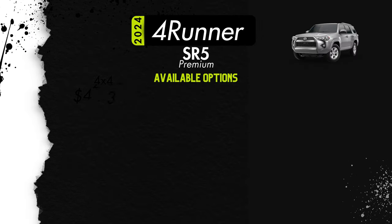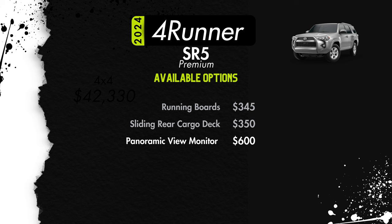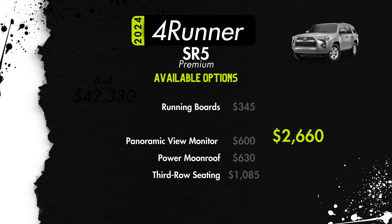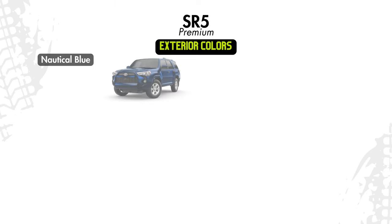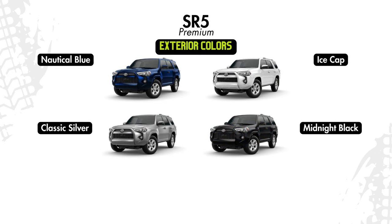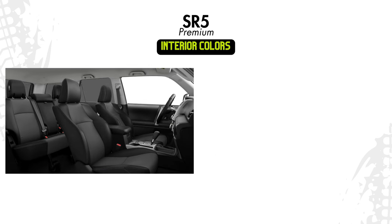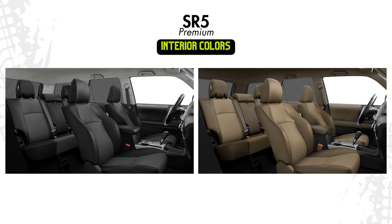Available options for the SR5 Premium will be running boards for $345, that sliding rear cargo deck for $350, a panoramic view monitor for $600, a power moonroof for $630, third-row seating for $1,085, and you can get every option except the sliding rear cargo deck bundled for $2,660. Exterior color options are nautical blue, ice cap, classic silver, midnight black, Barcelona red, or underground. Interior options are black soft-tex available with all exterior colors, or sand beige soft-tex available with all colors except classic silver.